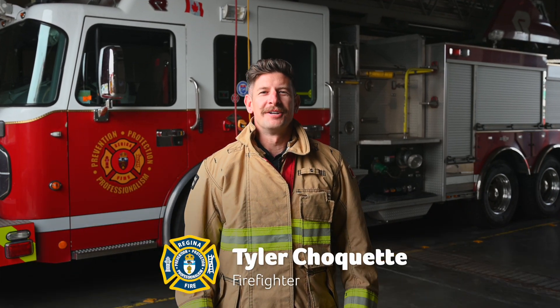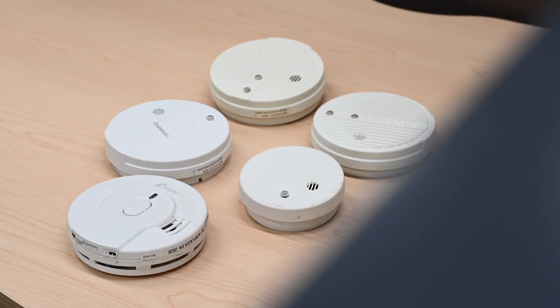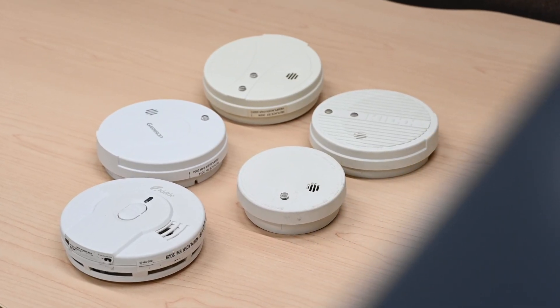Hello, Firefighter Tyler Schiquette here with Regina Fire and Protective Services. Today we're going to discuss how to install smoke alarms to keep your home safe. Here's what you need to know.